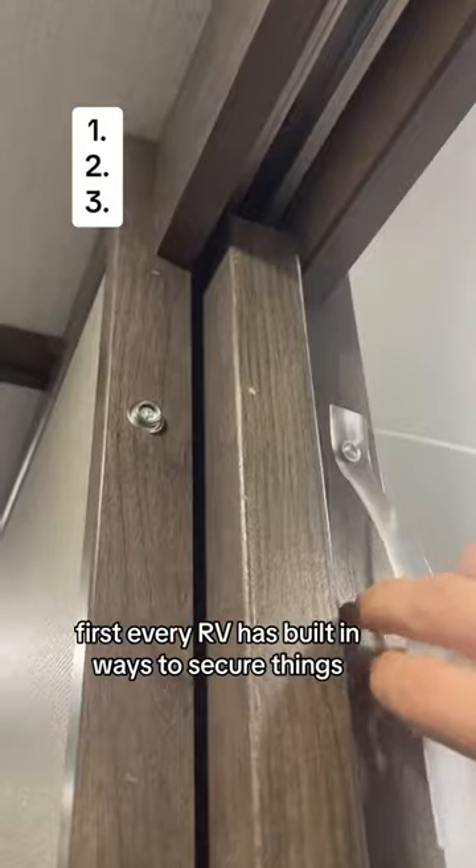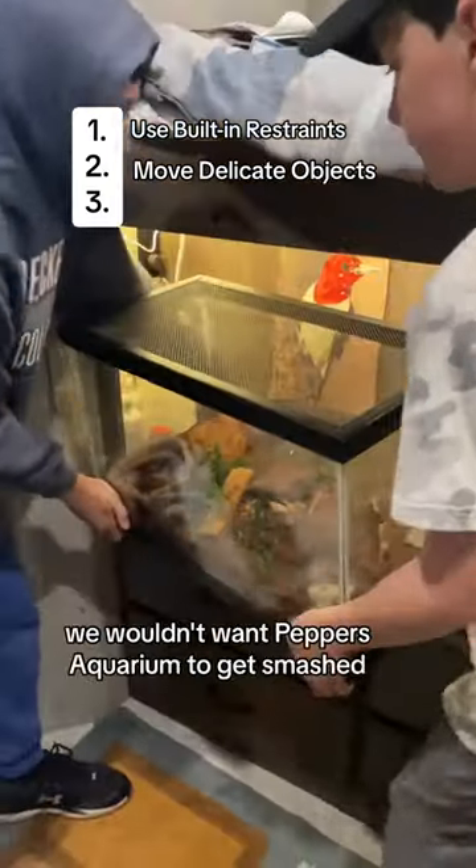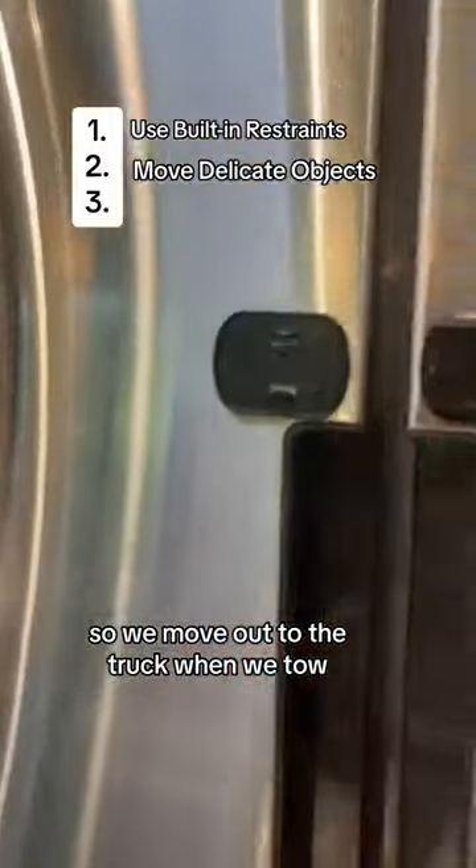Here are three ways how to do that. First, every RV has built-in ways to secure things, so be sure to use them. Second, you gotta move delicate objects to places they won't break. We wouldn't want Pepper's aquarium to get smashed, so we move her out to the truck when we tow.